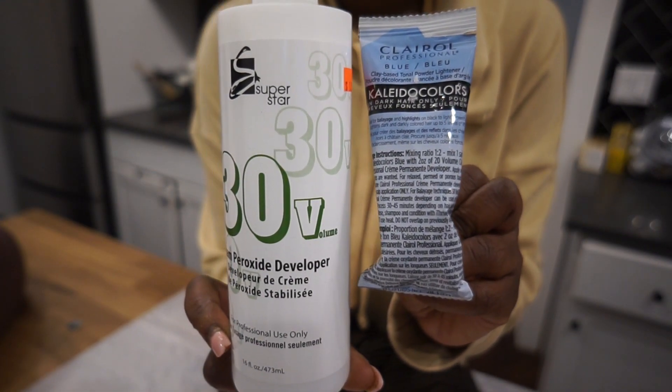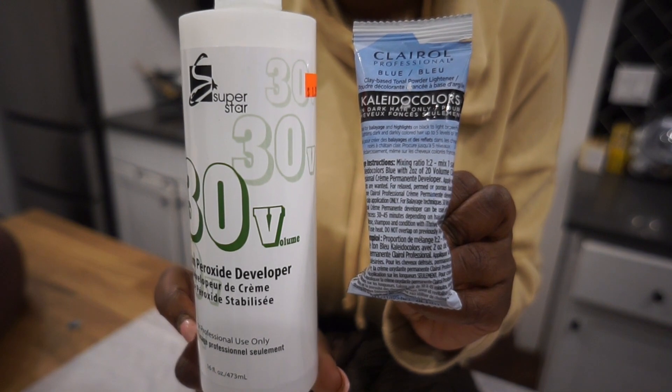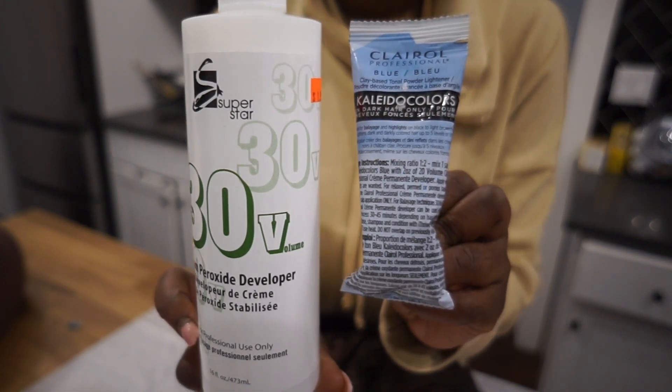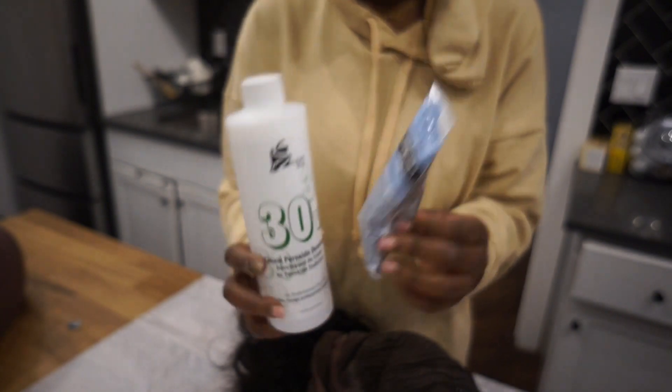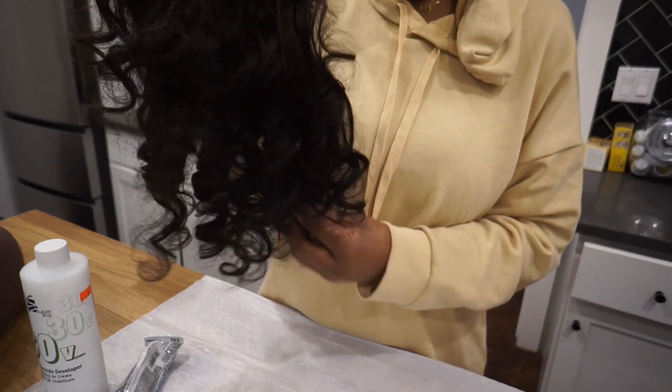I am going in with 30 volume developer and the Kaleida Colors from Clairol's blue bleaching powder. This bleaching powder works very well if you're trying to get dimensions in your dark hair, so this definitely gives you highlights and lowlights, which I like.